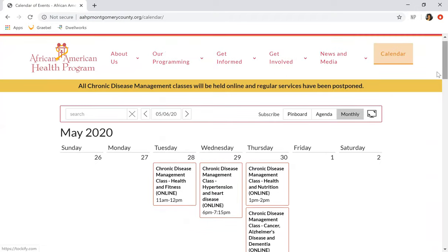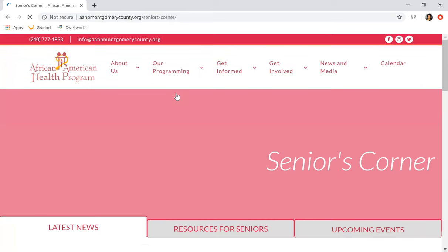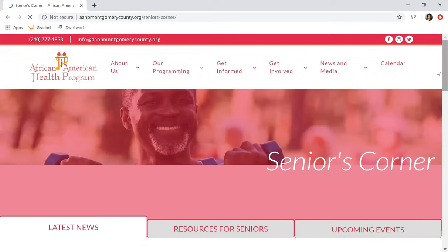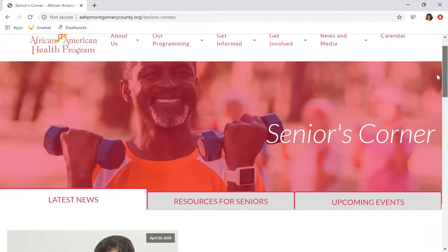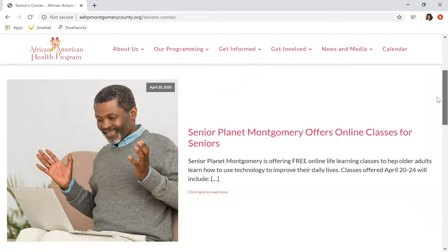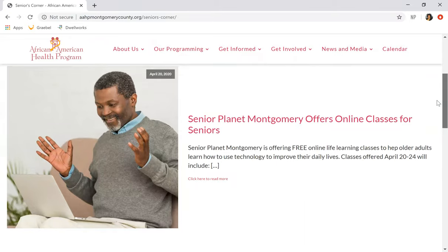Let's talk about our program. Specifically, we're going to talk about our Seniors Corner. AAHP has an aging subcommittee, as was mentioned earlier in our presentation. Let's talk about what's happening with our Seniors Corner. We have latest news, like our homepage — we'd like to break that information down here as well.